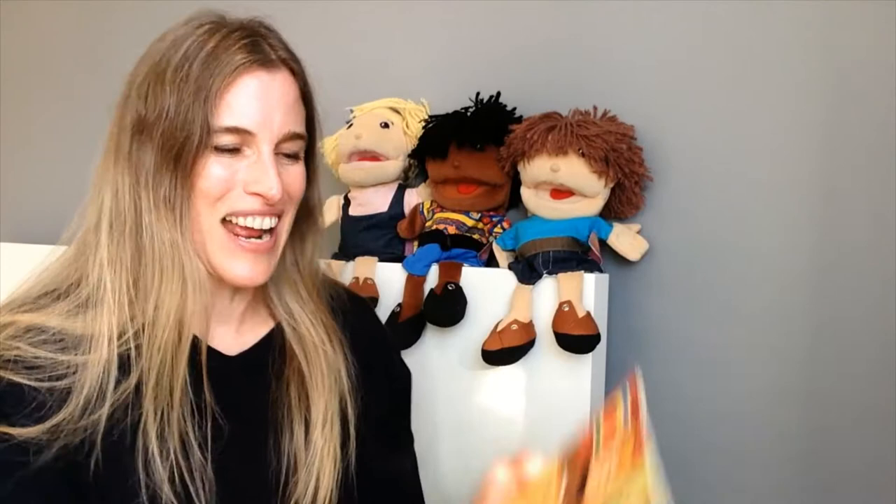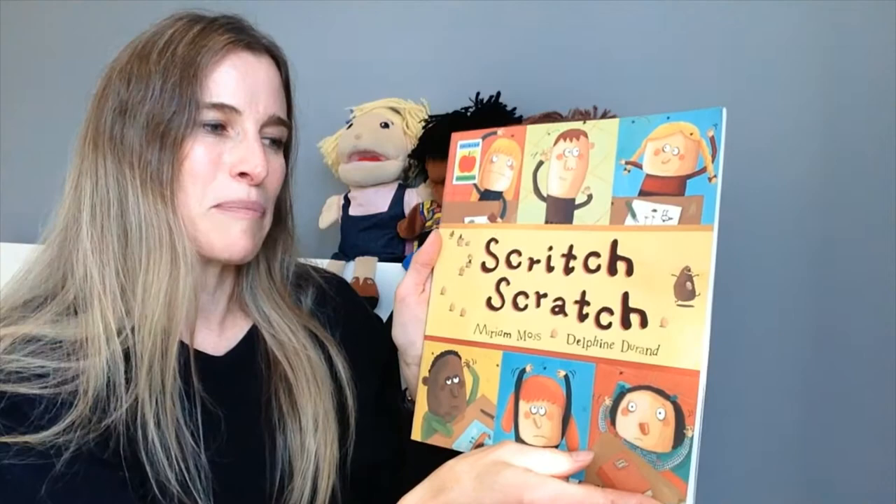It's a bit like when someone says try and eat a donut without licking your lips — the first thing you want to do is lick your lips. So here we go. See if you can try and listen to the story without having a scritch and a scratch. Because the story is called Scritch and Scratch by Miriam Moss and illustrated by Delphine Durand.